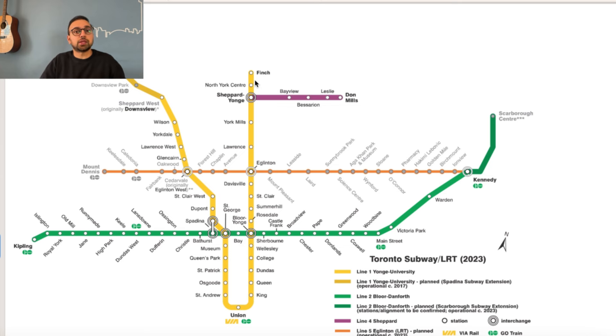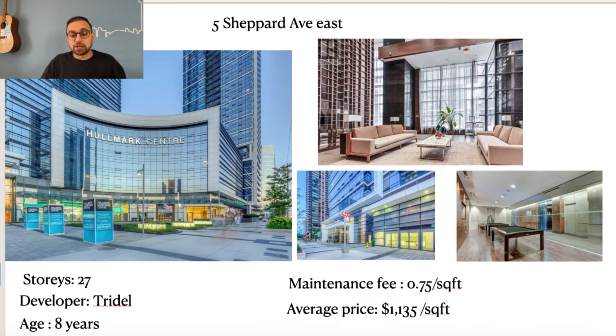Now let's go up to the Sheppard and Yonge subway station, where Line 1 intersects with Line 4. The building we're looking at here is 5 Sheppard Avenue East, also called Hallmark Centre 2. It's a 27-story building and the developer is Tridel, which as I mentioned is a very good developer. The building is 8 years old and the maintenance fee is 75 cents per square foot. Condos in this building sell at an average price of about $1,135 per square foot — that's on the higher end for this neighborhood, but this is one of the most expensive buildings here because it's right at the Sheppard and Yonge subway station.